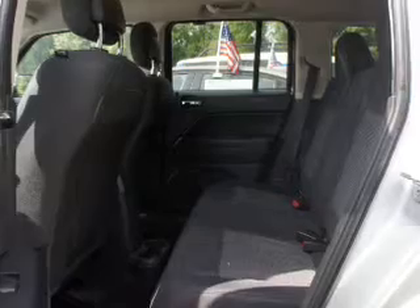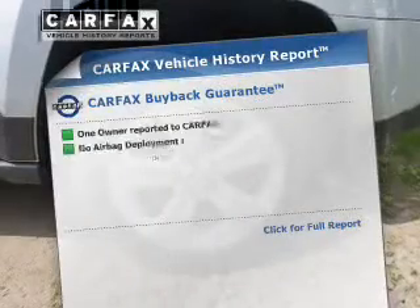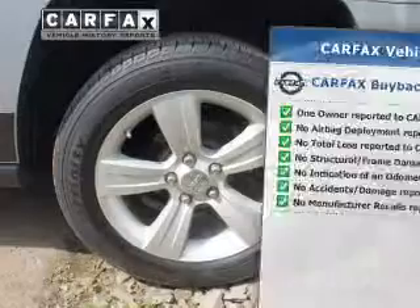You will appreciate the safety feature of anti-lock brakes. Heated seats offer comfort in cold weather. Know the history on this ride and greatly reduce your buying risk with the included Carfax vehicle history report.